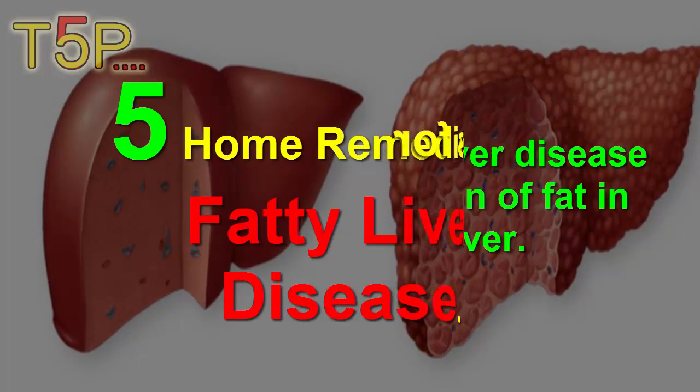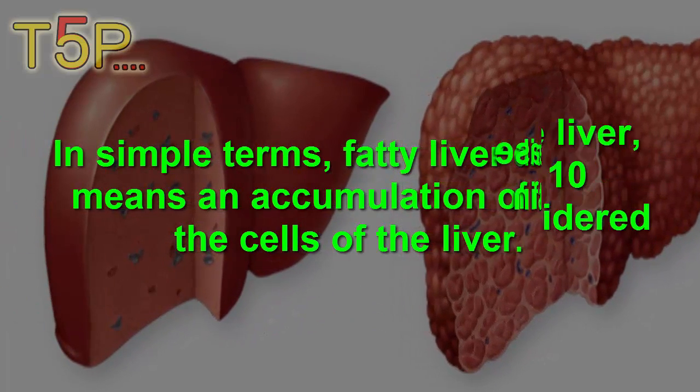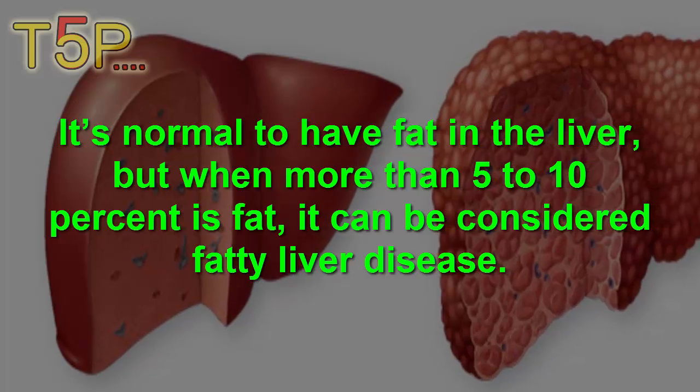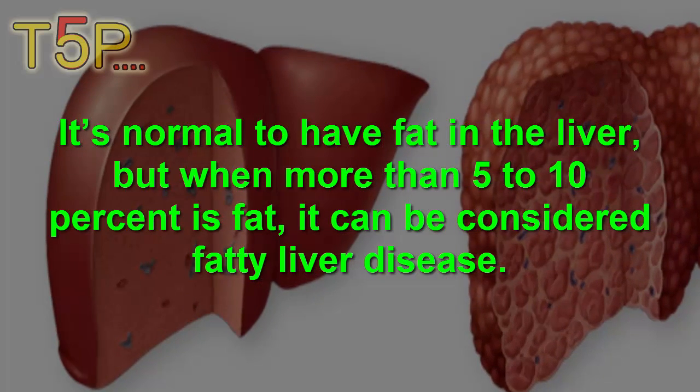Home remedies for fatty liver disease. Simply put, fatty liver disease means an accumulation of fats in the cells of the liver. It's normal to have fats in the liver, but when more than 5 to 10 percent is fat, it can be considered fatty liver disease.